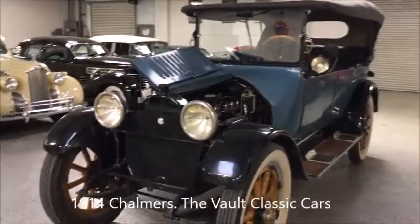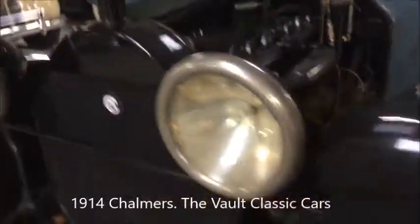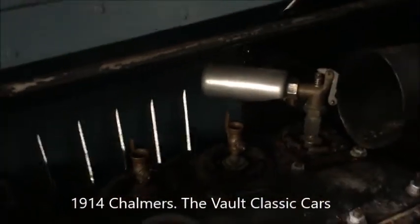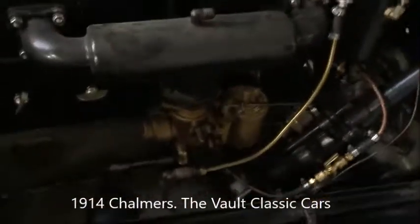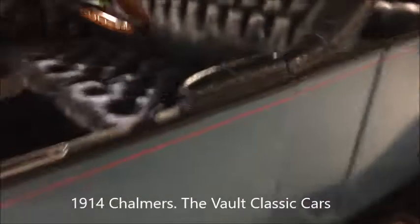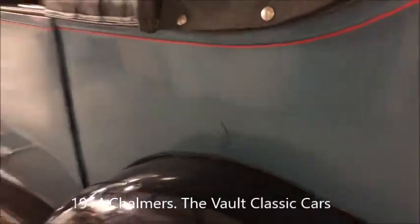We'll just take a quick walk around of the Chalmers. Note electric lights — this car was advanced at the time. There's that compression whistle, that's really a hoot, literally. There's the engine. And interior.